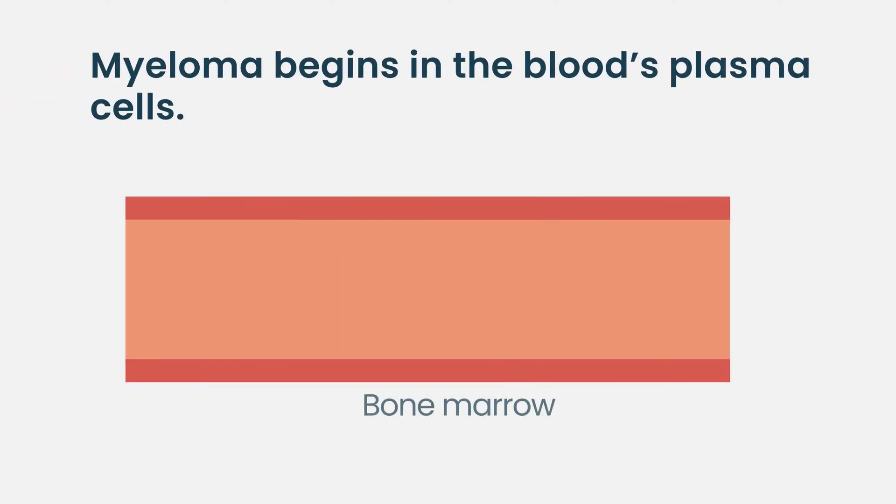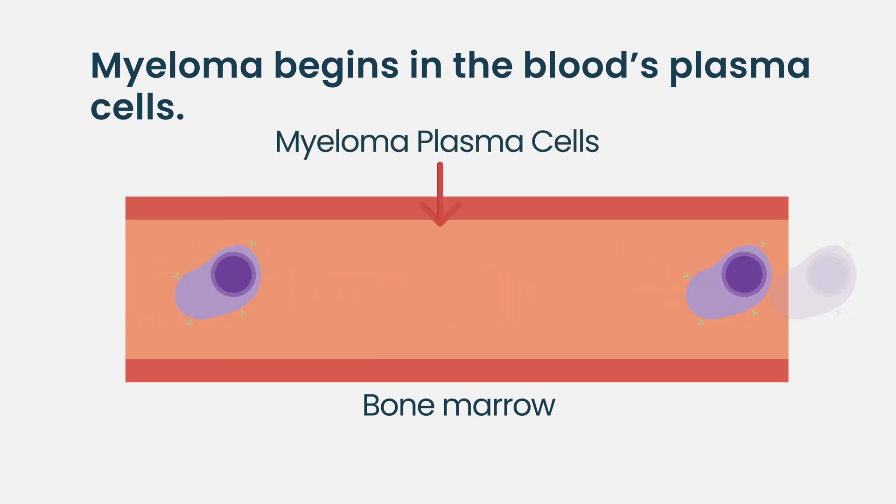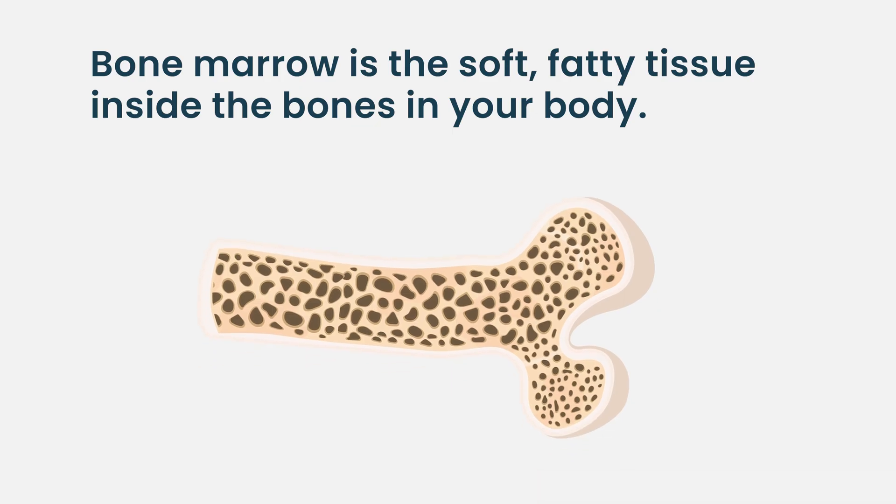A lot of folks new to understanding multiple myeloma wonder what their stage is, if they have metastatic disease, because those are common terms for solid cancers like breast cancer and lung cancer. However, multiple myeloma at its very early steps is already throughout your body because it is a blood cancer, and blood travels all over your body. The plasma cells or myeloma cells' natural residence is inside the bone marrow, and most patients, when first diagnosed — especially in the earlier stages — those cells are still confined in the bone marrow.